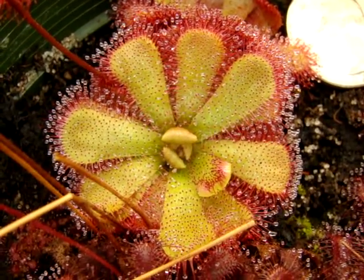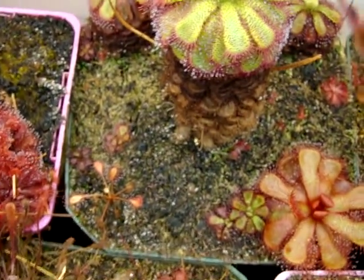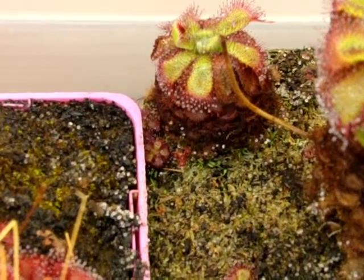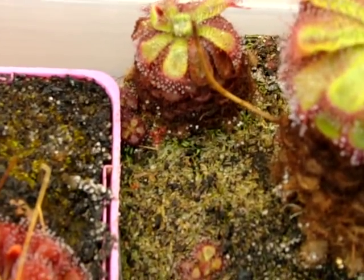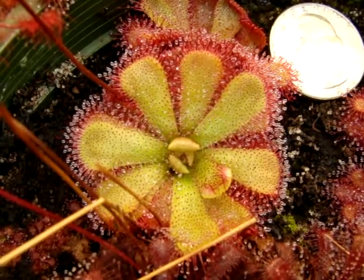This species is believed to be just a form of Drosera admirabilis, and I'll give you a quick comparison to my admirabilis from Ceres, South Africa. What's interesting is that this particular plant has a bit of a problem with root sensitivity to water — mostly when it's younger, which I've mentioned in another video dedicated to Drosera admirabilis. But unlike that plant, this one has been very tolerant of both wet and dry conditions.